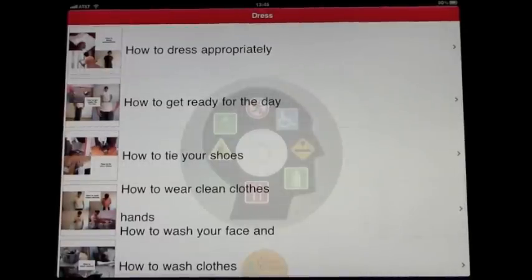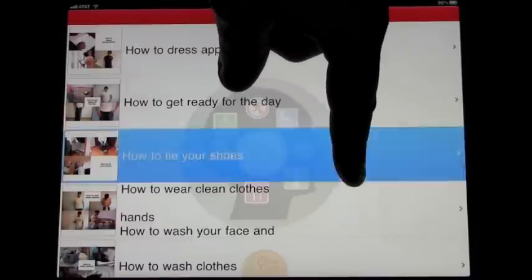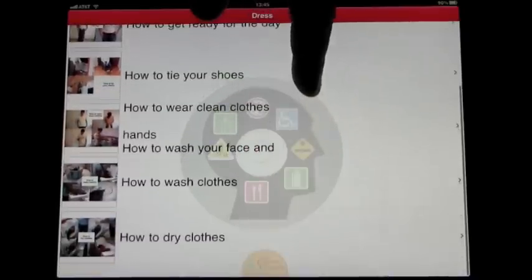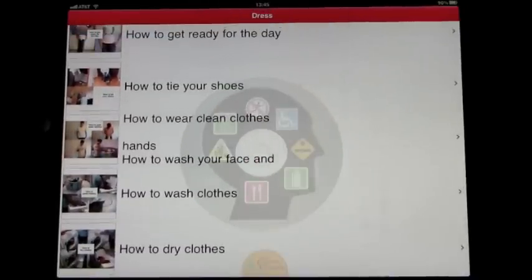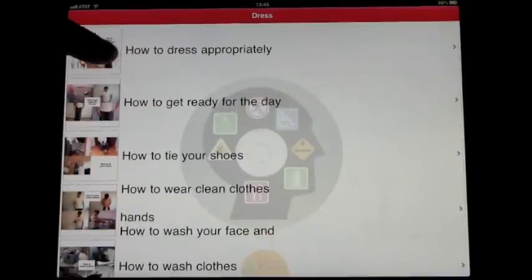The six videos cover: how to dress appropriately, how to get ready for the day, how to tie your shoes, how to wear clean clothes, how to wash your face and hands, how to wash your clothes, and how to dry clothes. We can click on any of these and watch a full video.